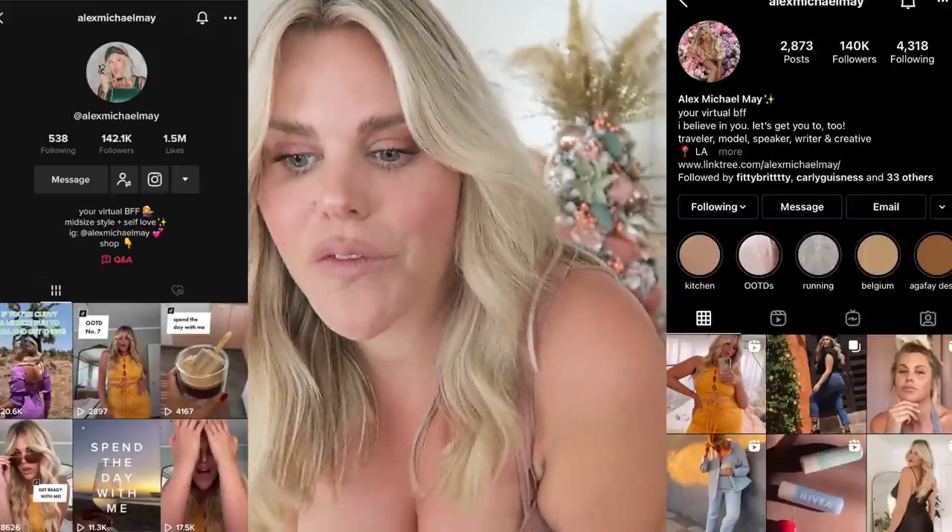To all my returning BFFs who watch every week, thank you so much — I have so much fun creating content for you guys. I also post outfit of the days and random content on TikTok. A little bit about me: I'm kind of between straight size and plus size, so I go with the title midsize. I'm about a US 14, all my measurements are below, and I'm 5'10" just to give you context.